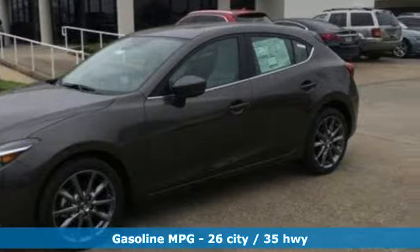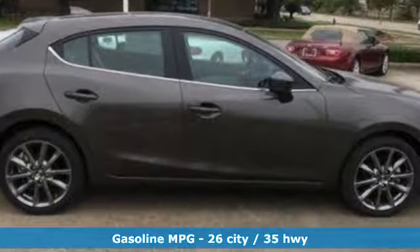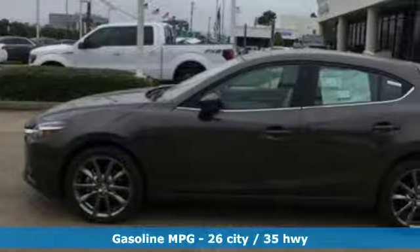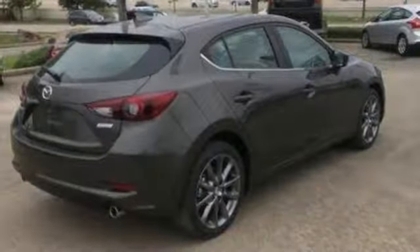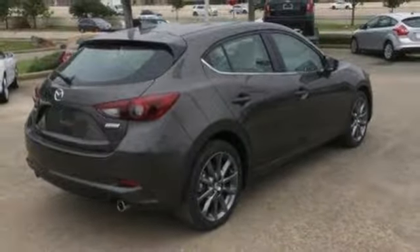Integrated navigation system with voice activation. Power heated mirrors. Front heated leather bucket seats. Auto-dimming rear view mirror. Doors and push-button start proximity key. Dual zone climate control.